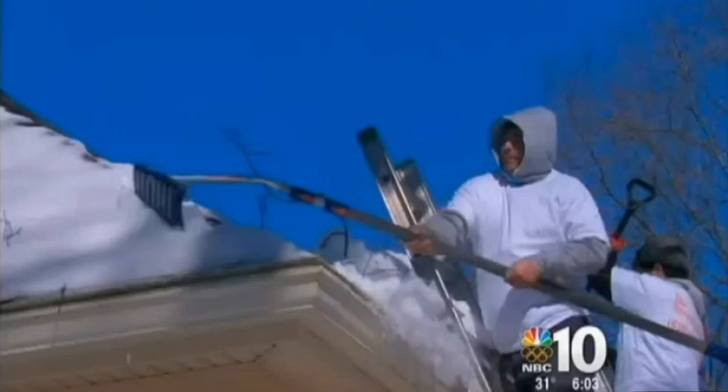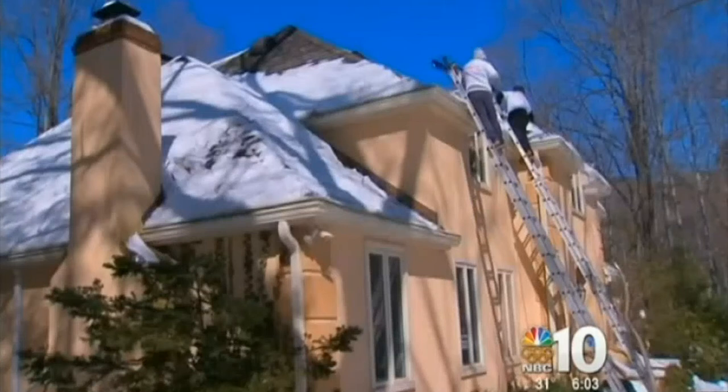It's about 12 inches thick up there. Crews have been busy this winter, not fixing roofs, but sweeping snow and chopping ice off of homes and businesses.